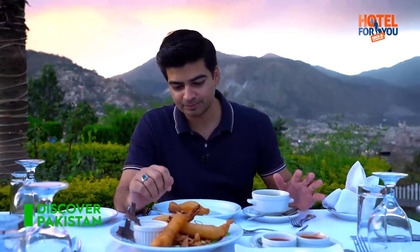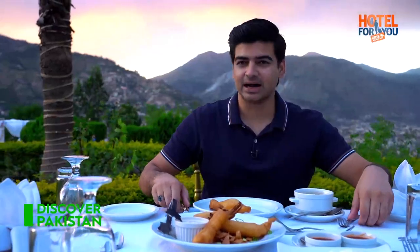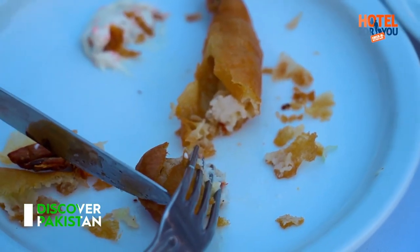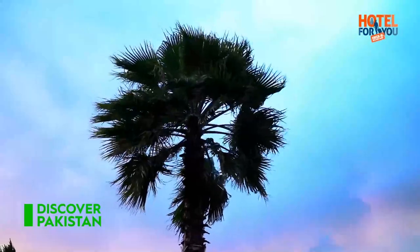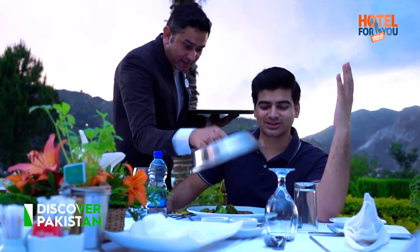I'm going to try the prawns here. Let's see how it tastes. I just got done with the appetizer. Now we have the main course — take the black pepper.